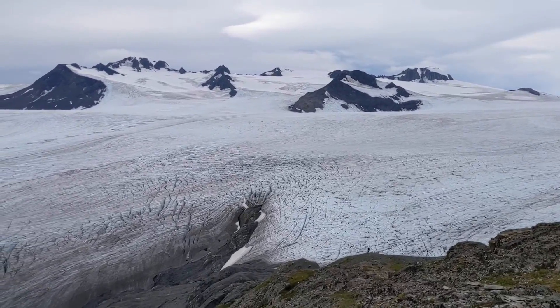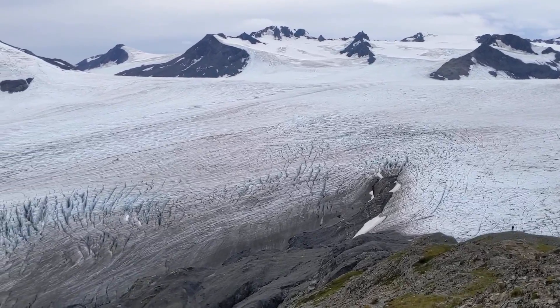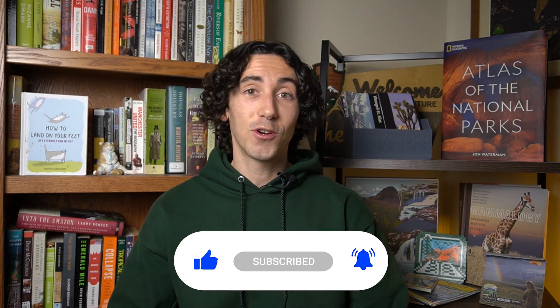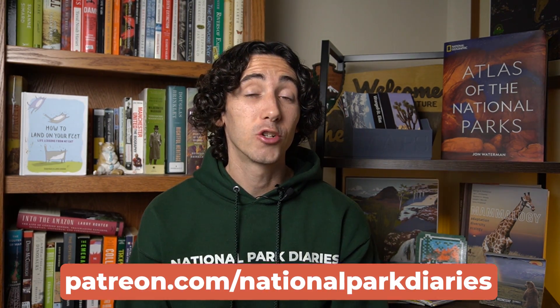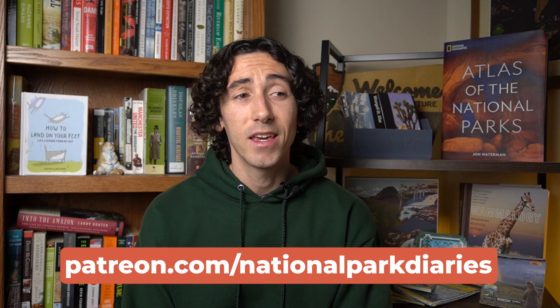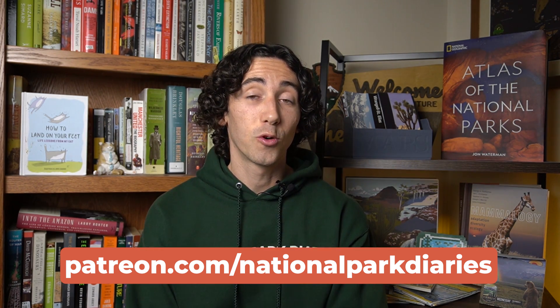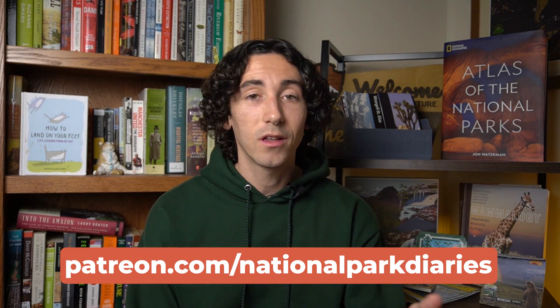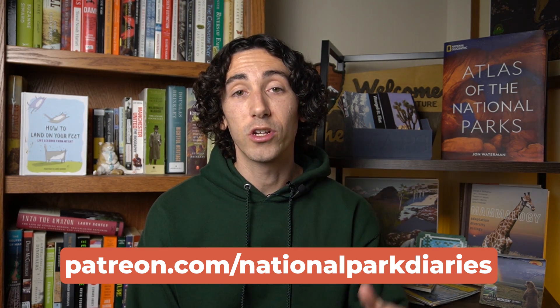I didn't have time to include a discussion on the shrinking of Kenai Fjords' glaciers in this video — that subject really deserves a video of its own. If you'd like to see that video, leave a comment down below. Also leave a comment if you've been to Kenai or another similarly glaciated landscape. Do be sure to like, subscribe, and hit the bell so YouTube knows you want to see more of these videos. I also have a Patreon at patreon.com/nationalparkdiaries — it's the single biggest thing you can do to support my work and helps keep these park stories free on the internet. Thank you so much for watching.